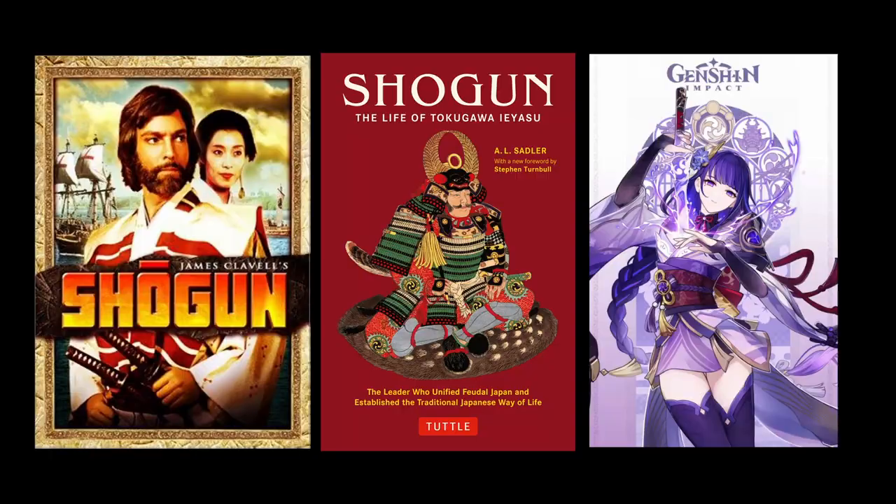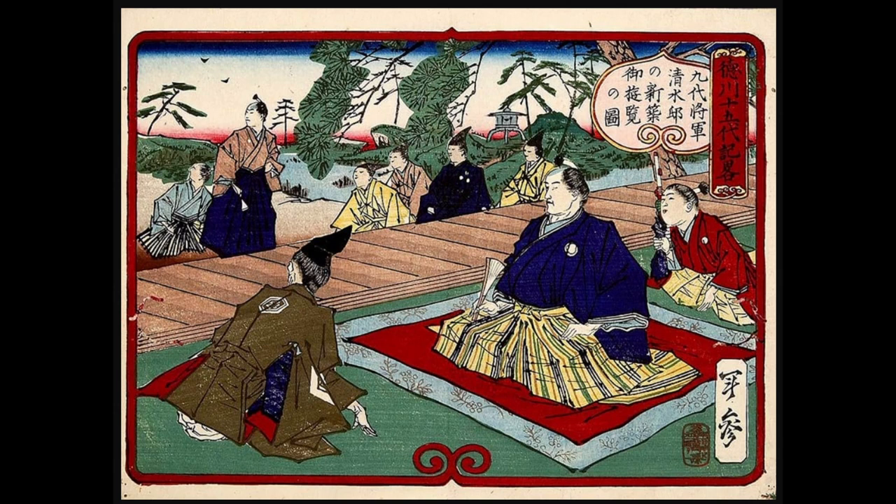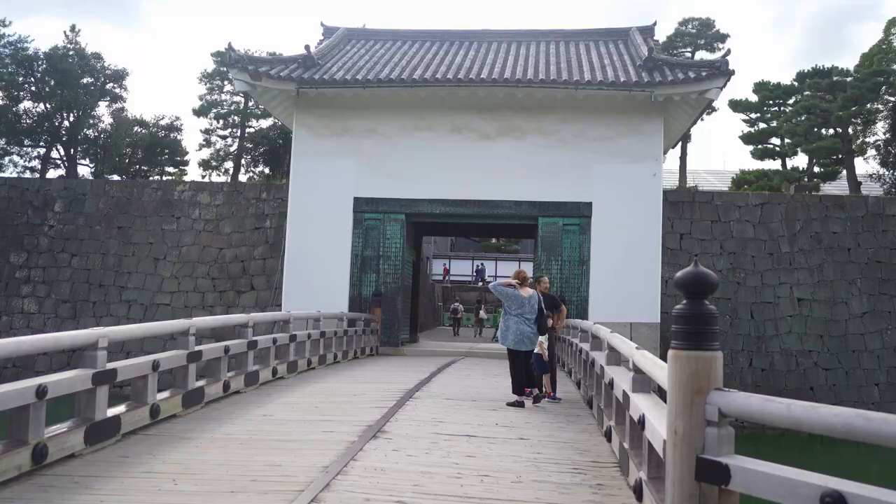You've probably heard the word many times, but do you know what a Shogun actually is? The Shogun was a very ancient court appointment dating back to the 8th century, roughly equivalent to a generalissimo or commander-in-chief. The appointment was originally temporary, lasting for the duration of military campaigns, but in the 12th century it became a permanent position.